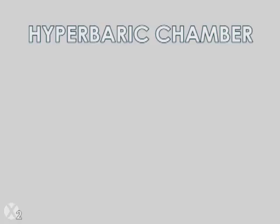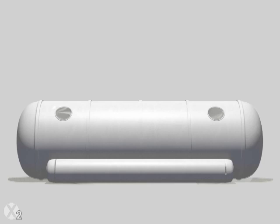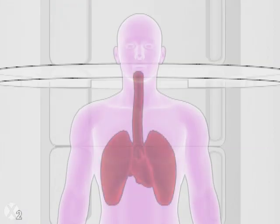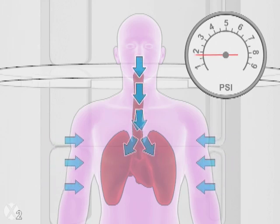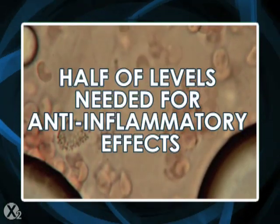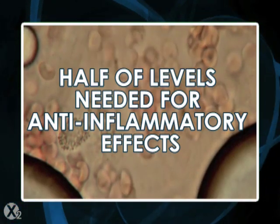A hyperbaric chamber is an air pressure capsule that is technically a therapy system because its small size prevents exercise. A user rests in a small enclosure with 1.6 to 2 times normal air pressure, which pushes proportionally extra oxygen into the body. These levels are well documented to help tissue regeneration and immunity, but they're less than half of the documented concentrations needed for vascular anti-inflammatory effects.